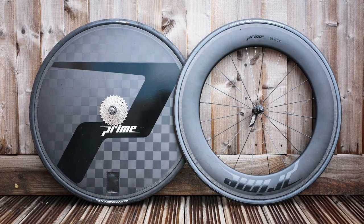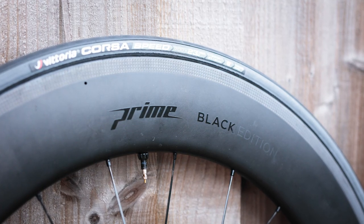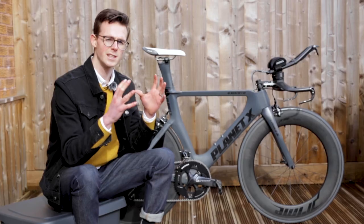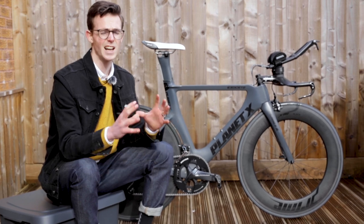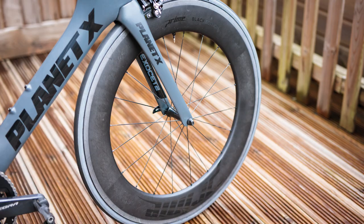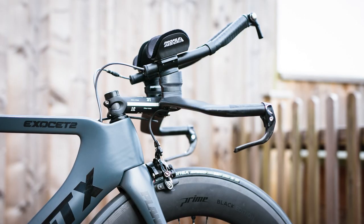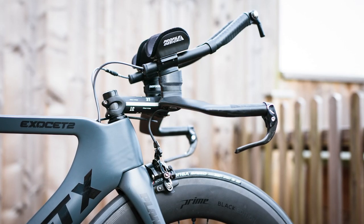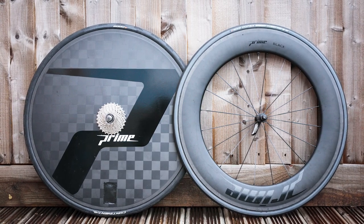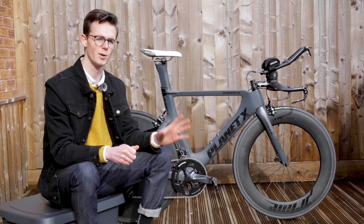The most recent upgrade I've made is the new wheels — a Prime 85mm black edition carbon front wheel with a Prime 343 carbon full rear disc wheel. While these are very fancy wheels, they're actually not that expensive; the whole set comes in just over a thousand pounds at RRP, though you can often find them discounted online. The front wheel is 85 millimeters deep with an internal width of 20mm and external width of 28mm, and it's tubeless ready, as is the rear disc wheel, although I'm only running the front tire tubeless at the moment.